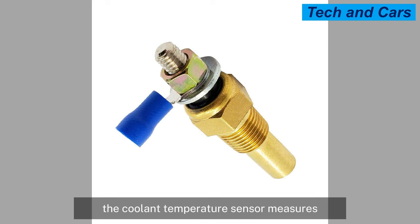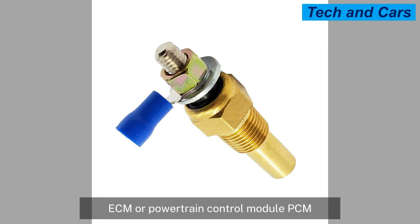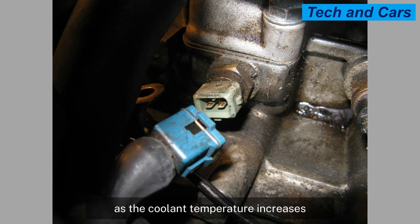The Coolant Temperature Sensor measures the temperature of the engine coolant and provides this information to the Engine Control Module (ECM) or Powertrain Control Module (PCM). The sensor operates using a thermistor, which is a type of resistor that changes its electrical resistance based on temperature. As the coolant temperature increases, the resistance of the sensor decreases, and vice versa.